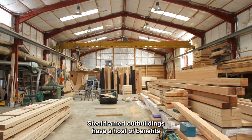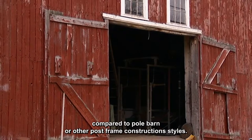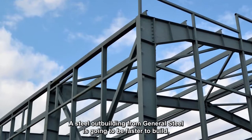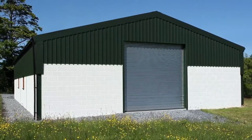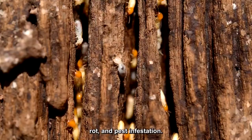Steel-framed outbuildings have a host of benefits compared to pole barn or other post-frame construction styles. A steel outbuilding from General Steel is going to be faster to build, less expensive to insure, easier to maintain, and much more resilient to hazards like fire, rot, and pest infestation.